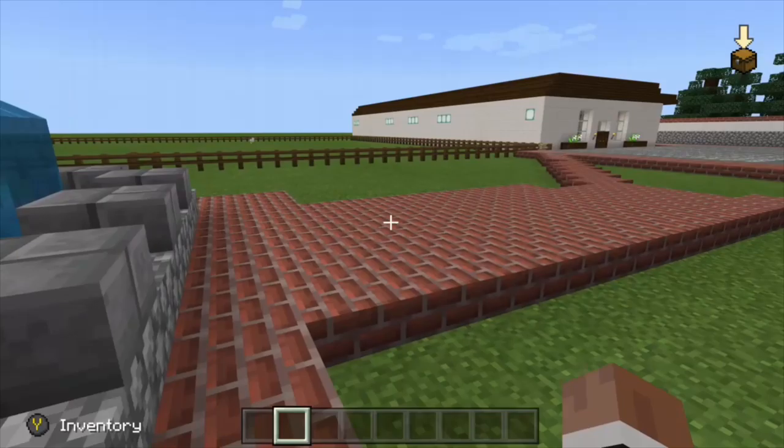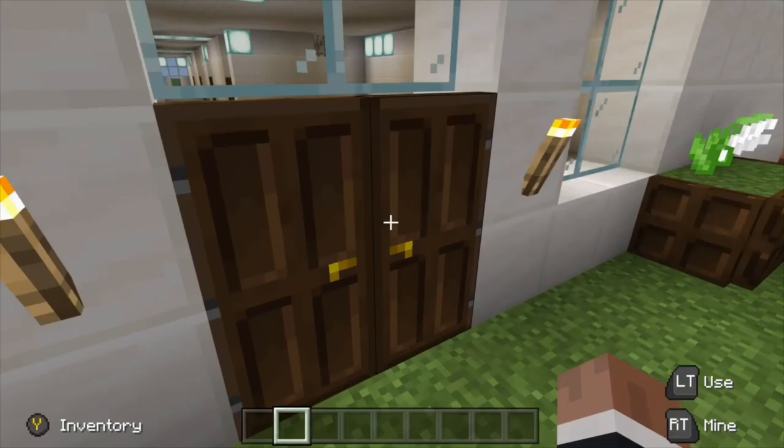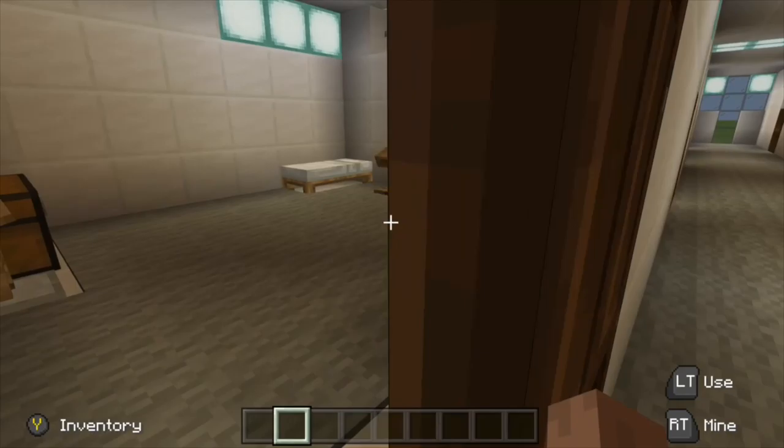Now let's get a closer look at mission life. Here are the living quarters for the mission's priests. They lived a simple prayer-filled life without many material possessions.